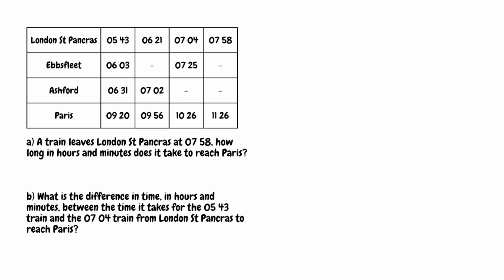If we look at the top row we can see the trains leaving London St Pancras. We've got one at 5:43, the next one at 6:21, the next one after that at 7:04, and the one we're interested in is this one here that leaves at 7:58. Going down the column, there's no time for Ebbsfleet — that means the train doesn't stop here. There's also no time for Ashford, as again the train doesn't stop here. This train will then reach Paris at 11:26.